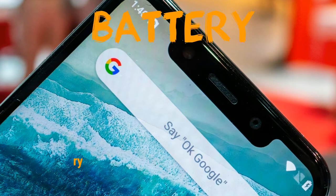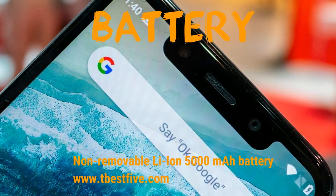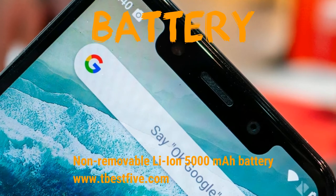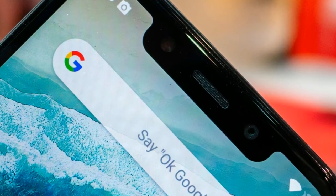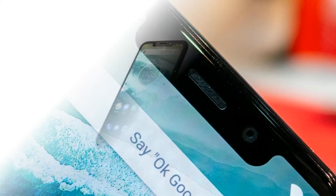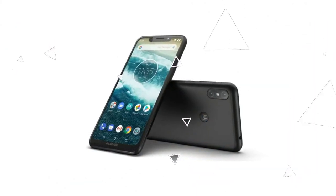The selfie camera is a single 12 megapixel shooter, which is not bad considering the price. The battery is a large 5000 mAh Li-ion unit, which is a great feature of this phone.